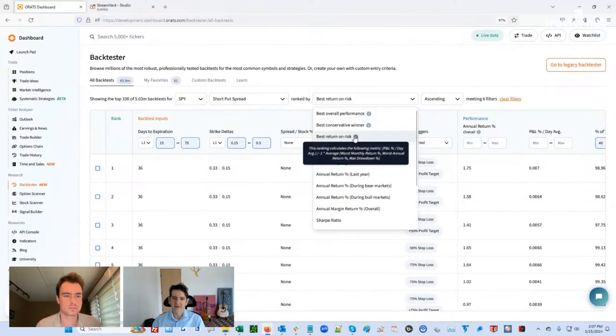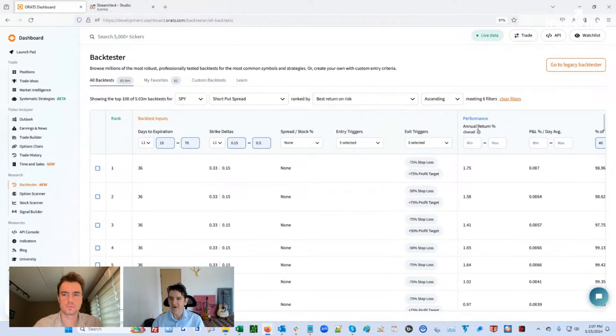I like to rank based on a custom ranking system where we use the real risk — the worst month, worst annual return, and max drawdown as our denominator. Our day-by-day average is what we're dividing by the denominator. So what comes up is what we think is the least risky, best return, as risk is measured. We could do descending to see the worst ones, but these are the best ones.